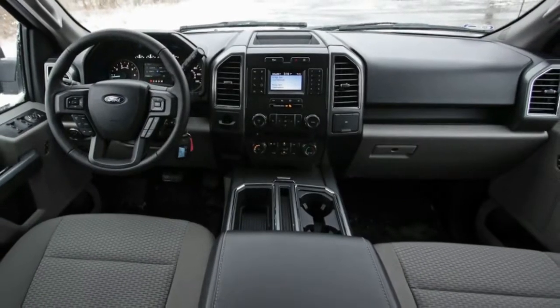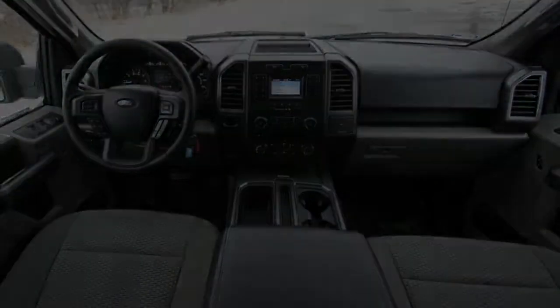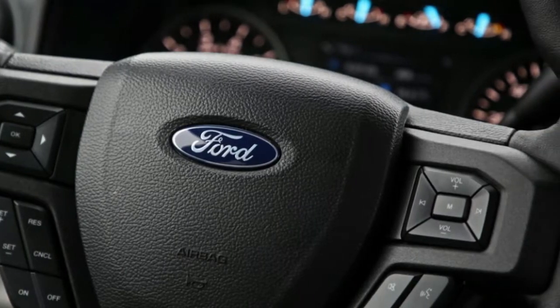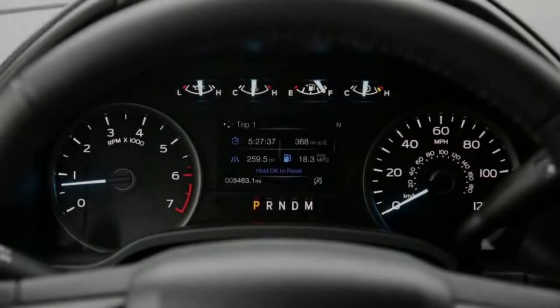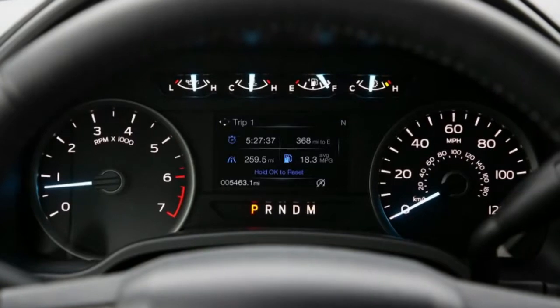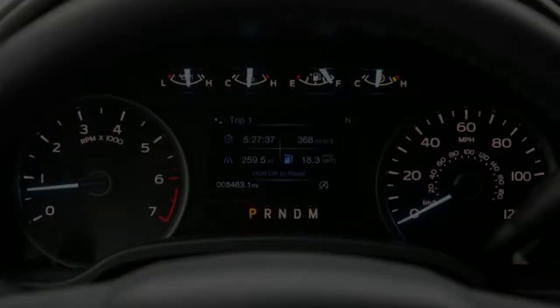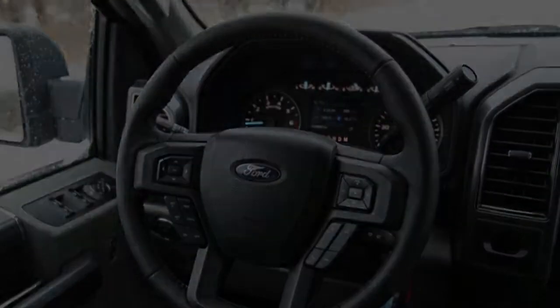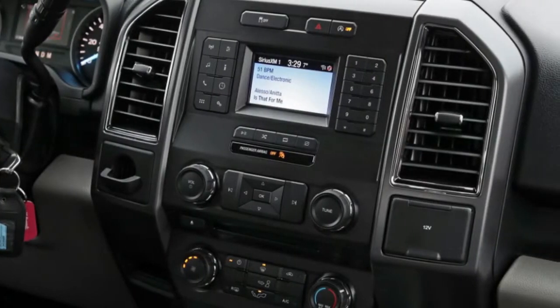The 301A Package also includes a 7-speaker sound system, a rear window defroster, heated side mirrors, power adjustable pedals, a leather-wrapped steering wheel, and a Class 4 trailer hitch and wiring. Keeping the 5.5-foot pickup box — a longer 6.5-foot box is available on the SuperCrew — the aggregate came to $43,340.